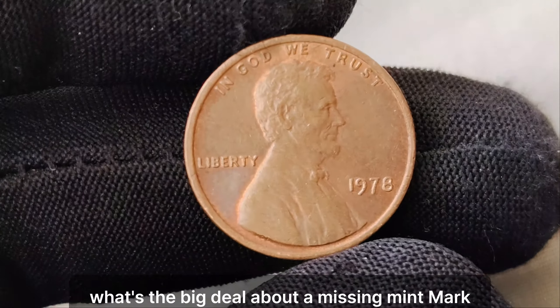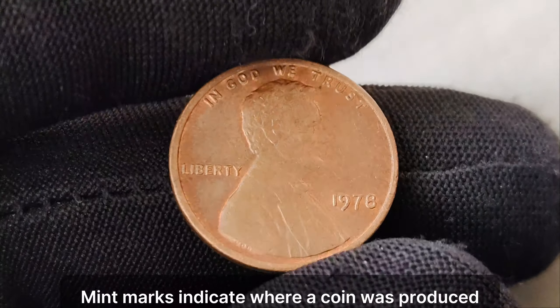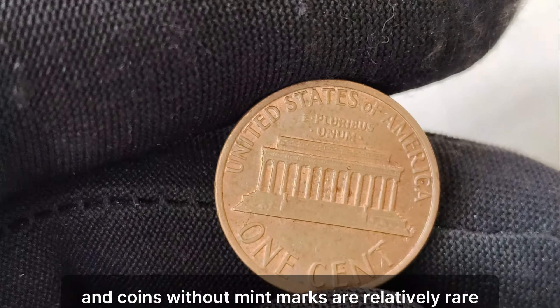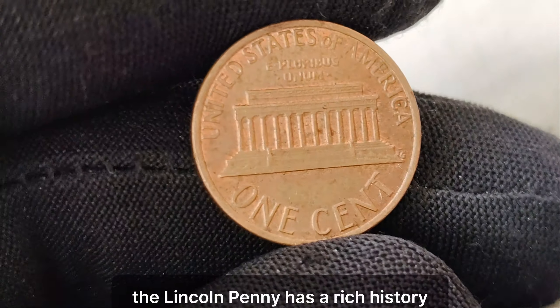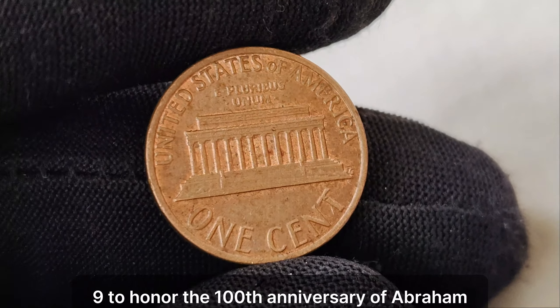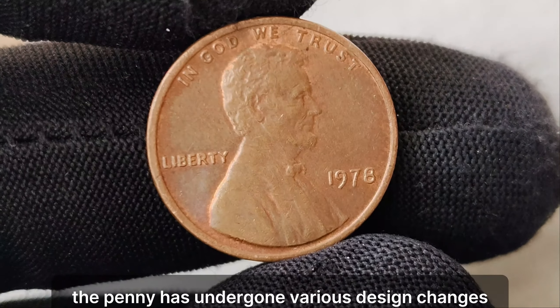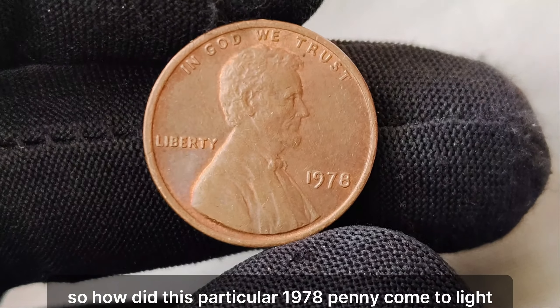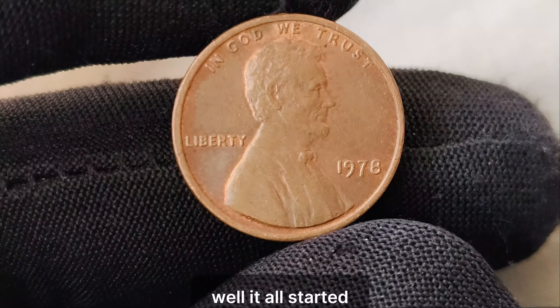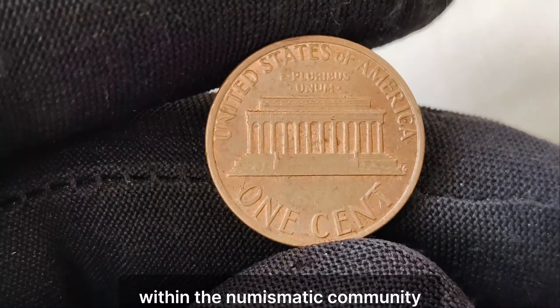The Lincoln penny has a rich history, dating back to its introduction in 1909 to honor the 100th anniversary of Abraham Lincoln's birth. Over the years, the penny has undergone various design changes, but its enduring popularity among collectors remains steadfast. It all started when a sharp-eyed collector discovered this 1978 penny in a roll of coins. Upon closer inspection, they realized the penny lacked the customary mint mark, sparking intrigue and excitement within the numismatic community. Finding a 1978 penny without a mint mark is like finding a needle in a haystack — it's incredibly rare and highly sought after by collectors.